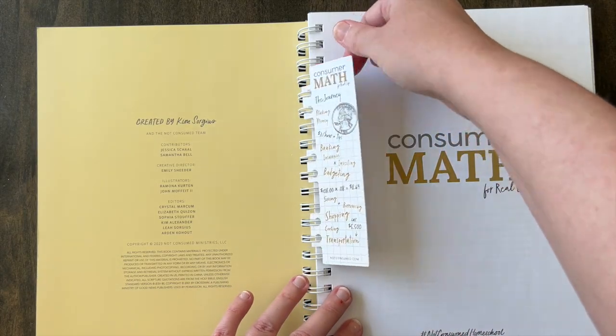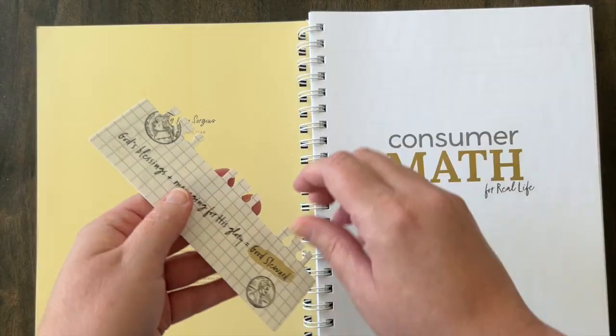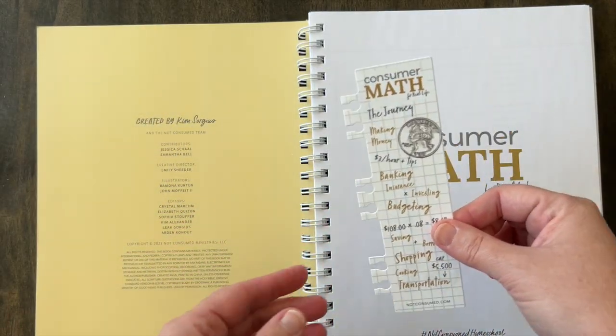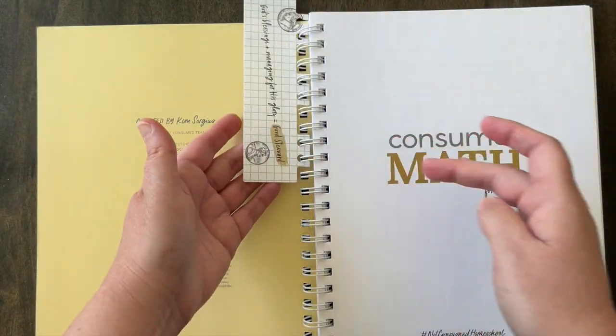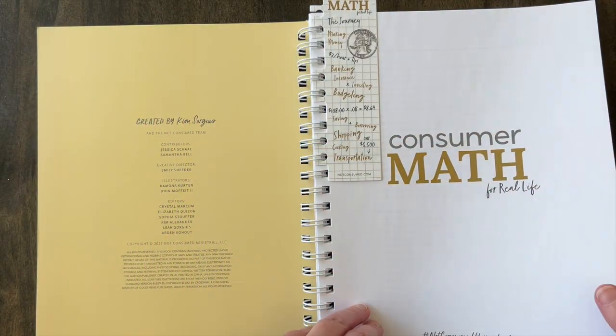Here in the book you get a bookmark and it just helps you keep your place. As you can see, it comes out easily and it's also very easy just to press in between, but it kind of marks your place. I thought that was a neat addition.